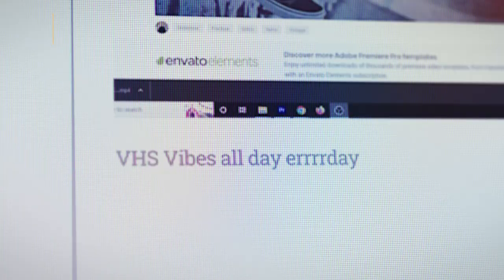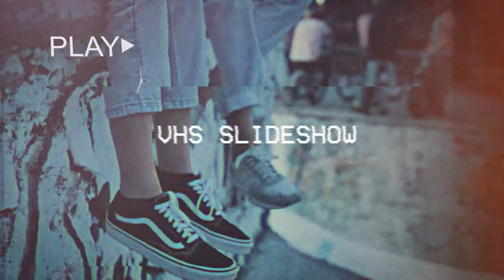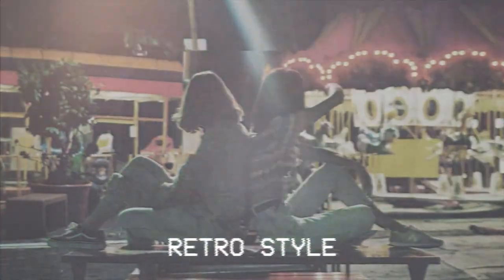As we're waiting for the train, here's another pack from Mixkit called the Retro VHS Slideshow. It's a really cool pack you can either use as a slideshow or just to add a cool retro VHS effect onto your footage. It's crazy simple to use and completely free.